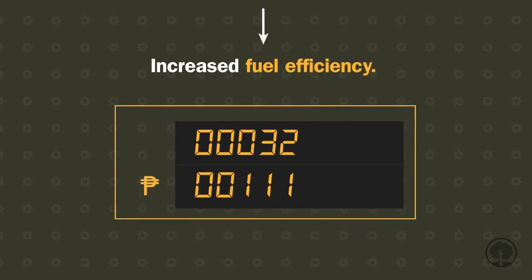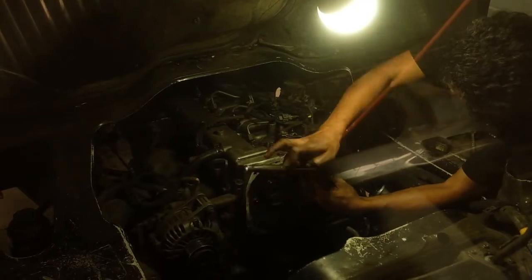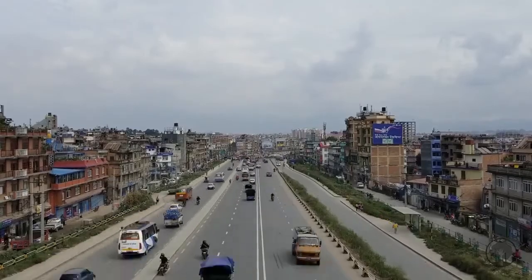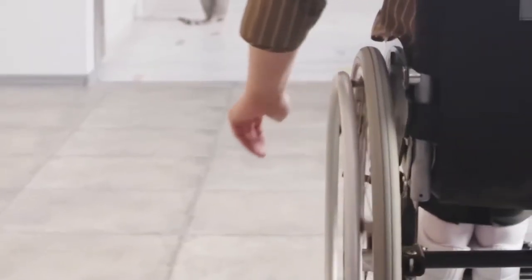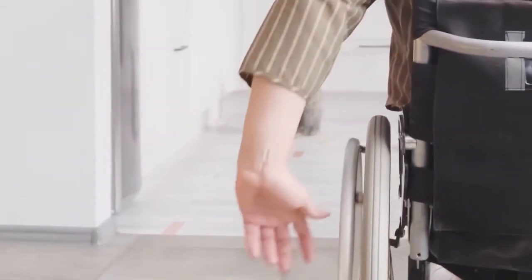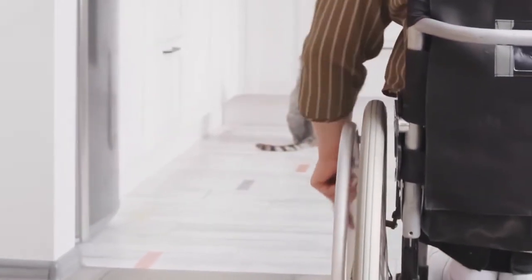Imagine having this on our vehicles. This is just one of the big values Grow Cars has to offer in order to help the community, and those people working behind this project of innovation — especially the PWDs.